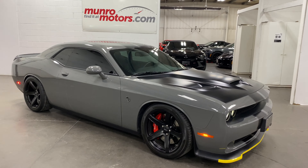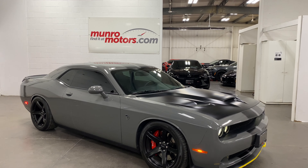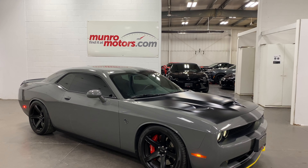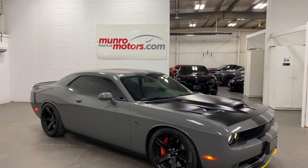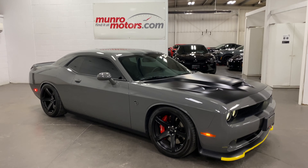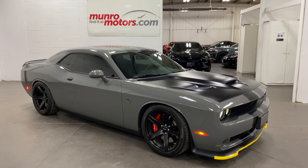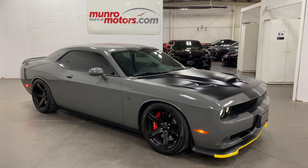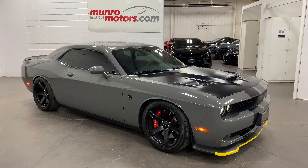So there you have it, folks. That is a 2017 Dodge Challenger SRT Hellcat. Destroyer gray, six-speed manual, deep-tinted glass, special hood, special rear spoiler, lowered, special wheels and tires. What a car. Car cover comes with it. It's here and available at MonroeMotors.com. Give us a call before coming down to have a look at this one — I look forward to seeing you real soon.